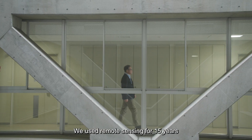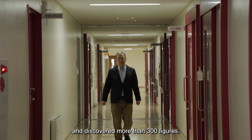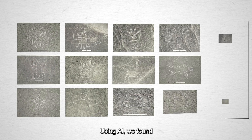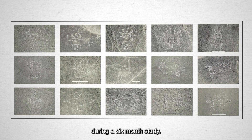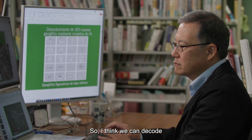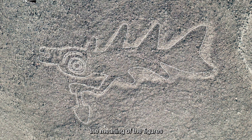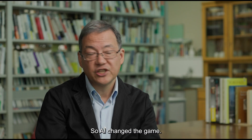We used remote sensing for 15 years and discovered more than 300 figures. Using AI, we found nearly the same number during a six-month survey. I think we can decode the meaning of the figures of Nazca Pampa. AI changed the game.